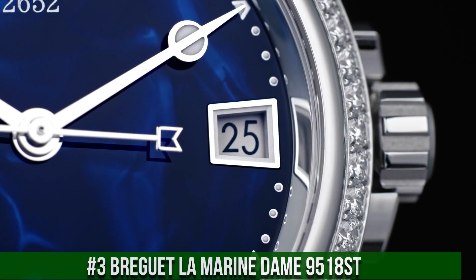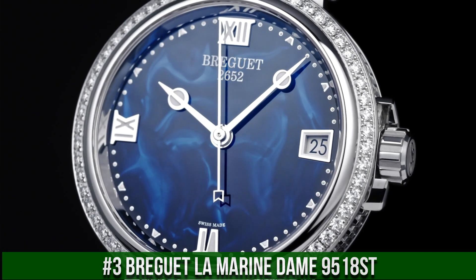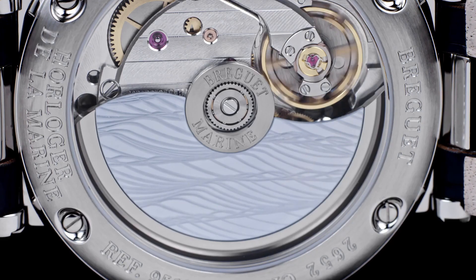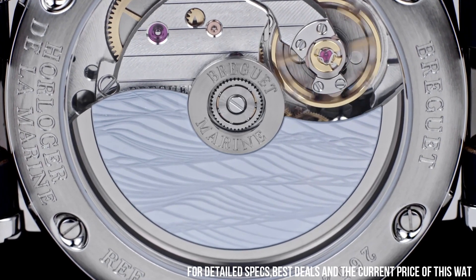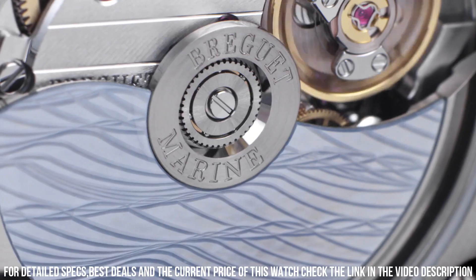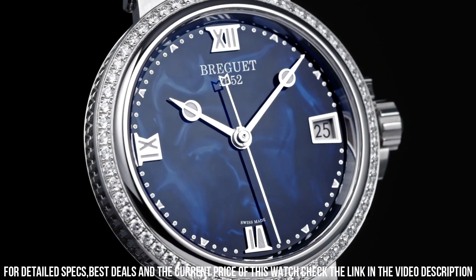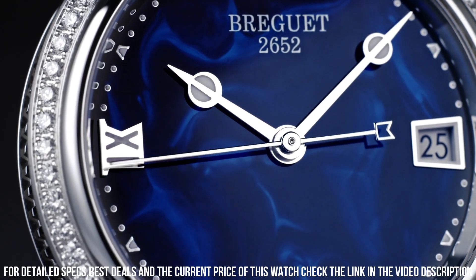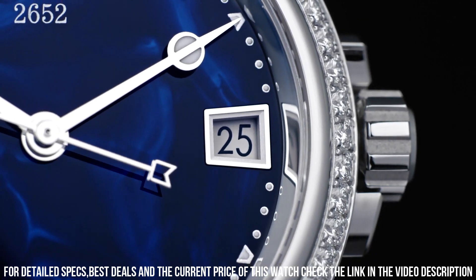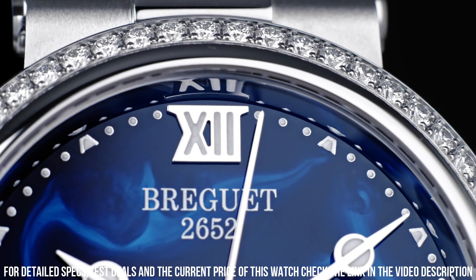Number 3: Breguet La Marine Dame 9518 SD. Silver-toned stainless steel case with a white rubber strap. Dial type analog, luminescent hands and markers. Date display at the 6 o'clock position. Breguet Caliber 591 automatic movement containing 26 jewels, beating at 28,800 VPH, with a power reserve of approximately 38 hours. Scratch-resistant sapphire crystal, full push crown, transparent case back. Round case shape, case size 33.8mm, case thickness 9.89mm. Deployant buckle clasp, water resistant at 50 meters. Functions: date, hour, minute, second.